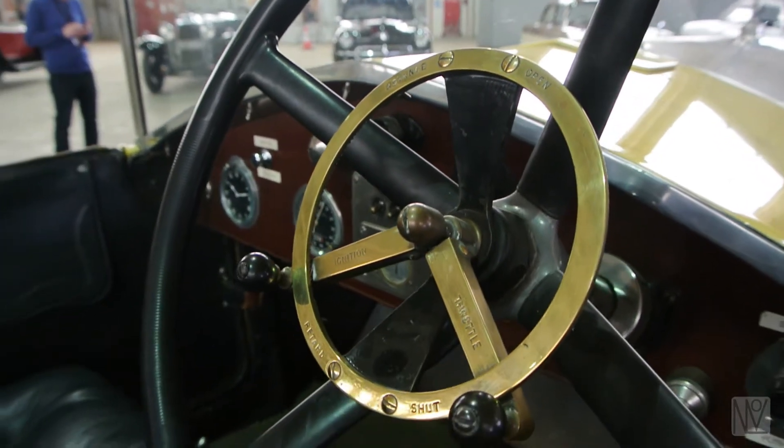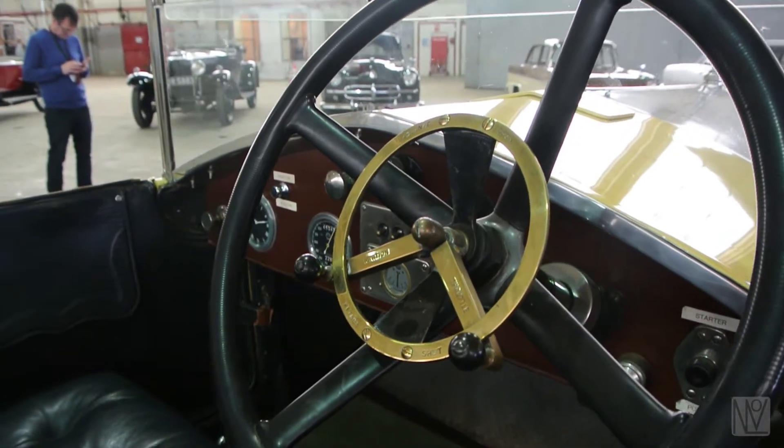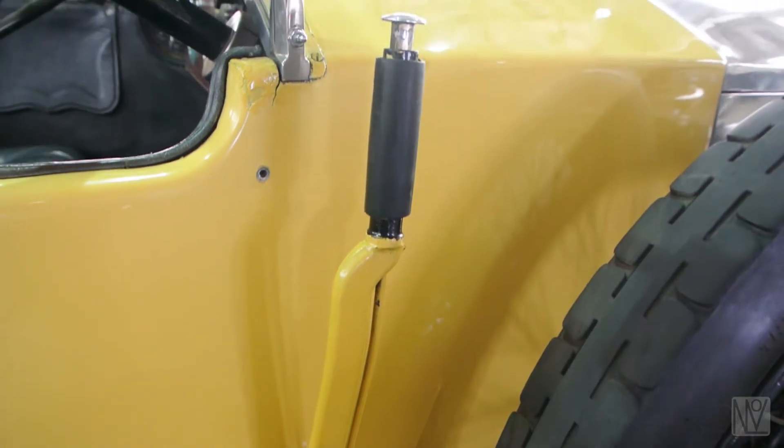That might sound quite tame by today's standards, but we're going to find out just how difficult it is to drive a car that has an accelerator pedal in the middle and a hand-operated brake lever that's actually outside.